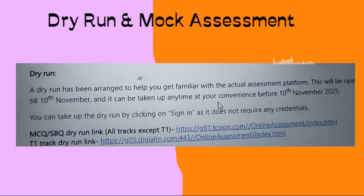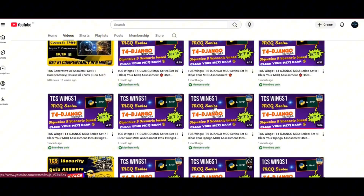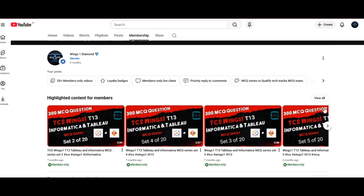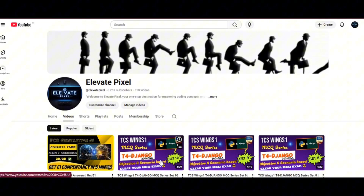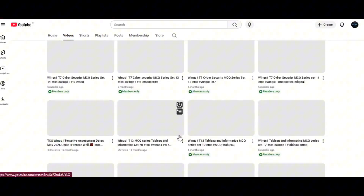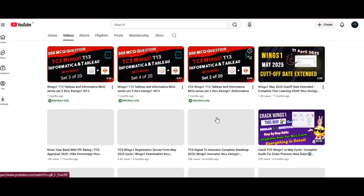Do try the dry run after 4th November. For MCQ preparation, you can take help from my membership playlist for tracks: T4 Django, T4 Spring Boot, T13 W1 Informatica, T7 Cyber Security, and T15 Cloud and AWS. For these tracks I have posted playlists on the membership — join the Silver membership of my channel for complete access. For remaining tracks, you can do a theoretical course on Udemy or LinkedIn, gather important topics, and search for MCQs from the internet.